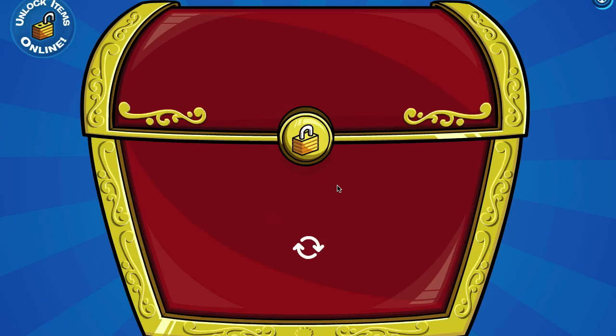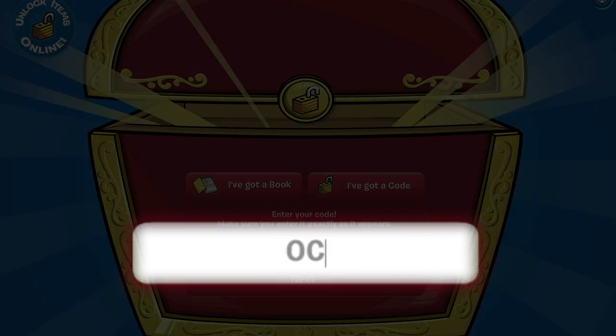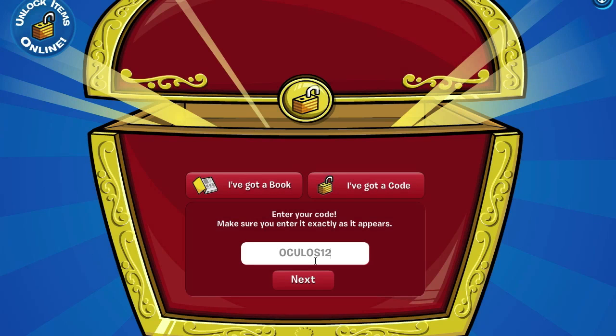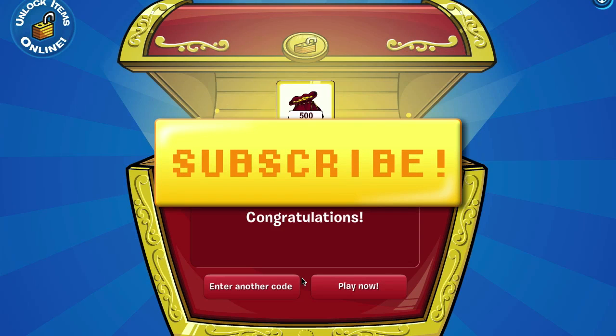The next code for an additional 500 coins is O-C-U-L-O-S-1-2. There you go — 1,000 coins.